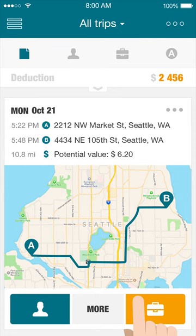MileCatcher will earn you extra deductions by never forgetting a business trip. But classifications of 2,000 to 3,000 trips a year is still very time consuming. This is why you need a dedicated mileage app like MileCatcher.